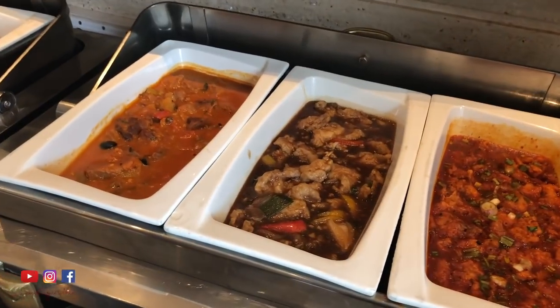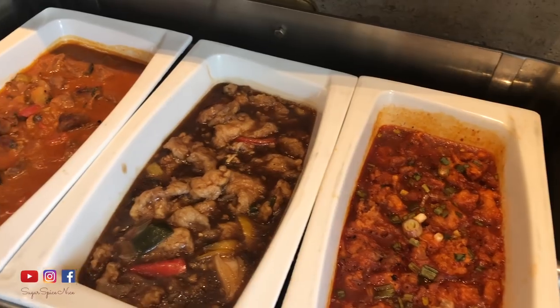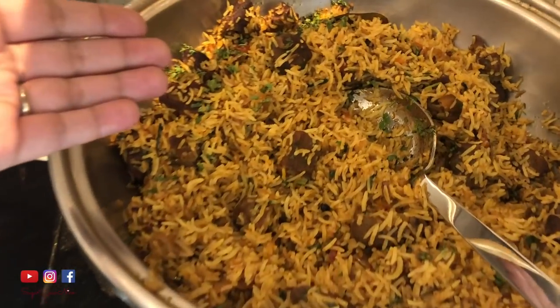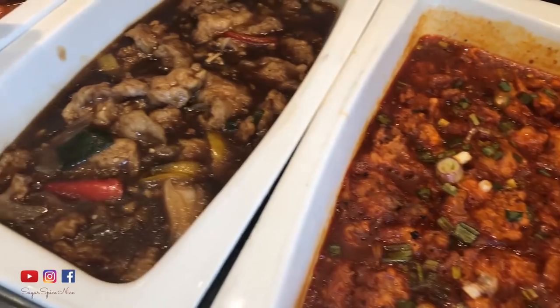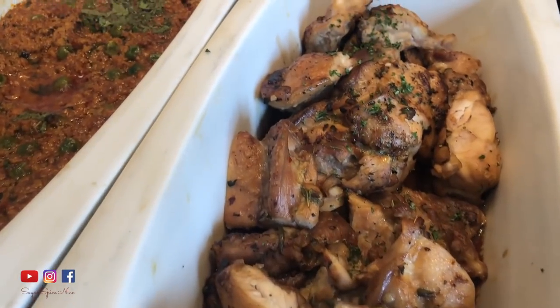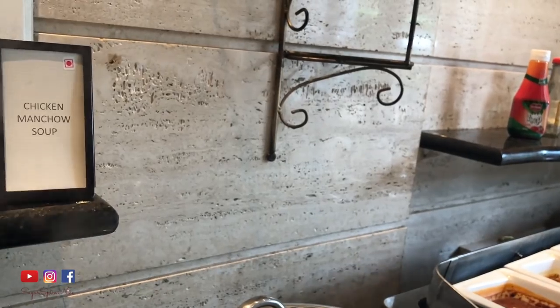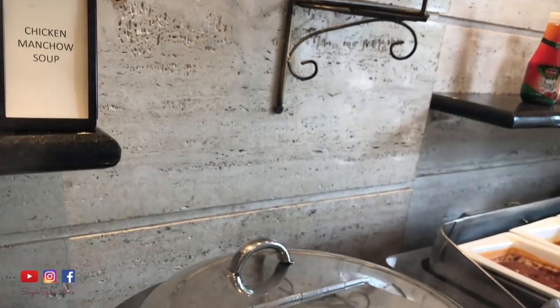So now that we're done with the appetizers, let's just go tour the whole brunch. A lot of you tell me that I don't show the non-vegetarian items, so here I'm just giving you a sneak peek. This is the gosht pulao, pecking chicken, fish in spring sauce, Moroccan lamb stew, roasted chicken, keema matar, murg rogani, and of course they have the chicken manchao soup.